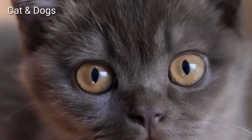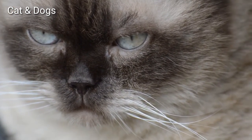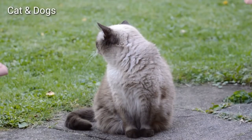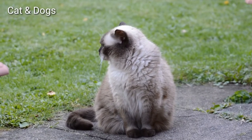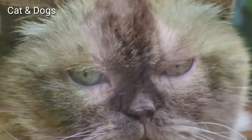As they age, British Shorthairs become increasingly sedate. However, males are often more rambunctious than the reserved females. They get along well with gentle and respectful children and don't mind cat-friendly dogs.